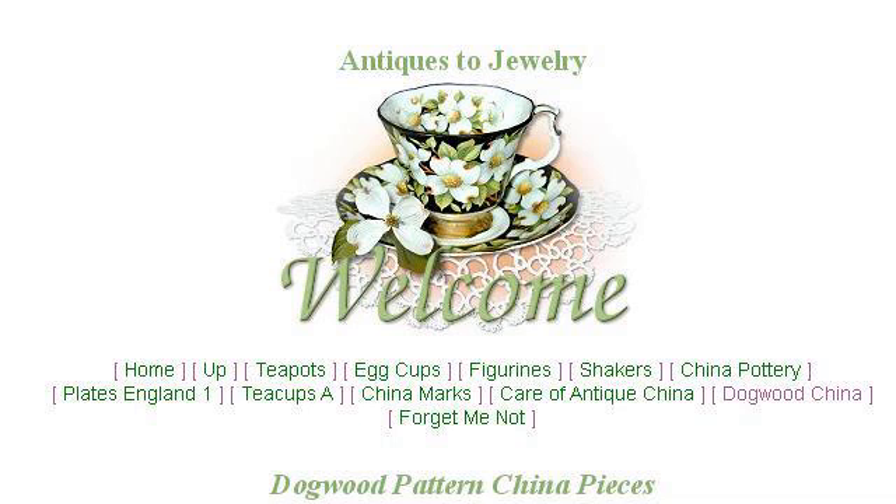Our top ranked site to learn about Chinese Flowering Dogwood is www.antiques2jewelry.com. See the page titled Dogwood China, Antiques to Jewelry. This is the link.